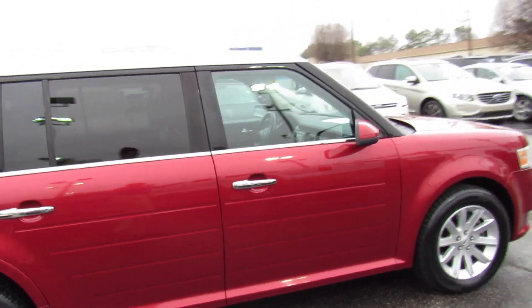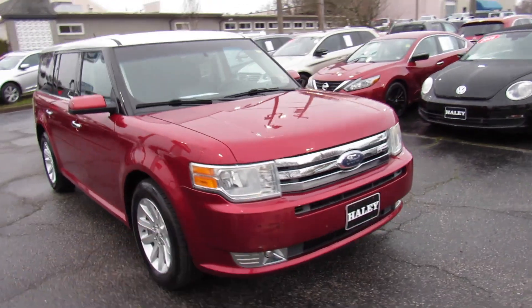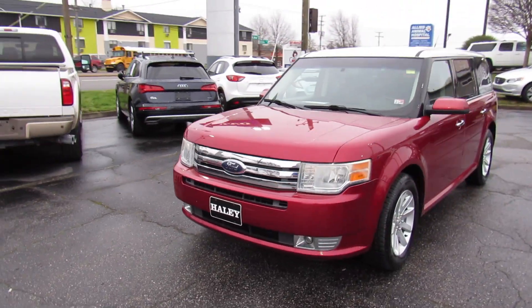This is just such a unique car, especially in my area — these are not super common. Up front you can see your halogen headlights, as well as fog lights down below. This one also has a chrome grille on it.